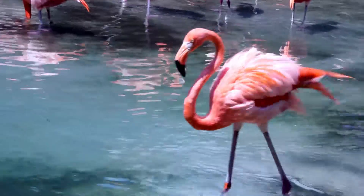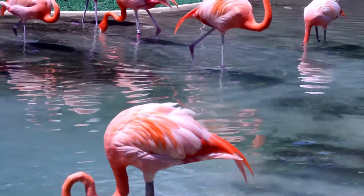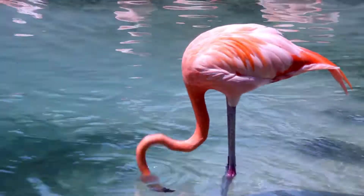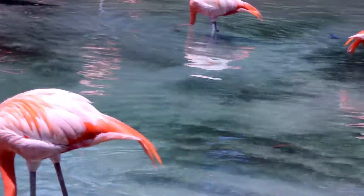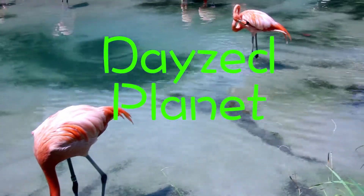These flamingos — some are pulling at their feathers, others are dipping their heads in the cool water to cool down from the summer heat. They like to dip their long necks and heads inside the water. Some of them are calling to one another — you can hear the calling.